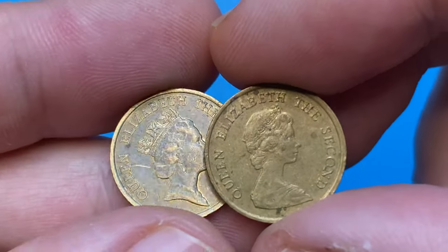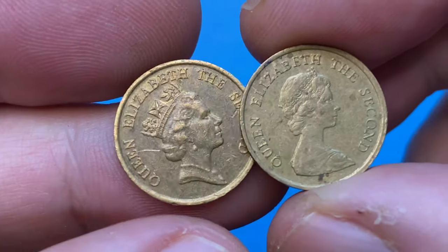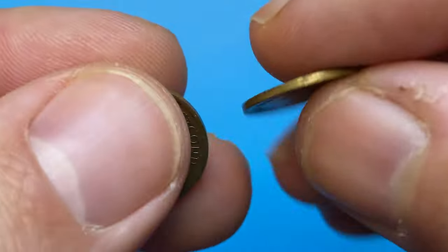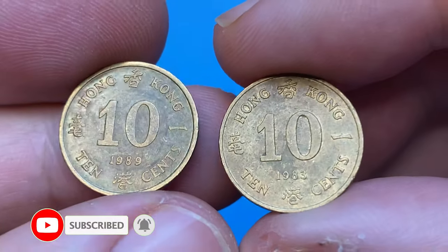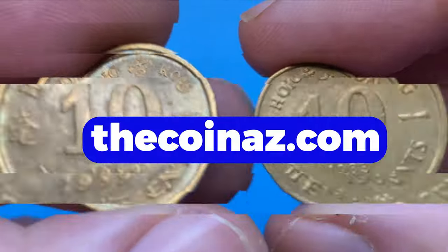Hey everyone, welcome back to another episode featuring old coins of Elizabeth II. For today's video I picked two circulated coins from Hong Kong, one bearing the second and the other the third portrait of the deceased queen. Both of them are in very fine condition as per the Sheldon coin grading scale. Hit the subscribe button below this video and let's get started.